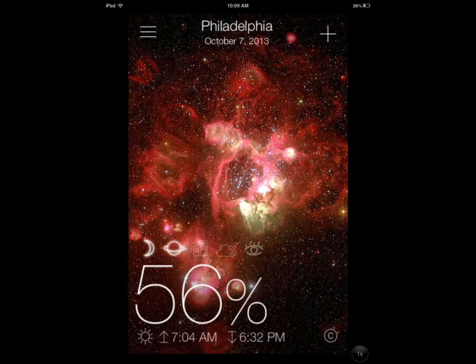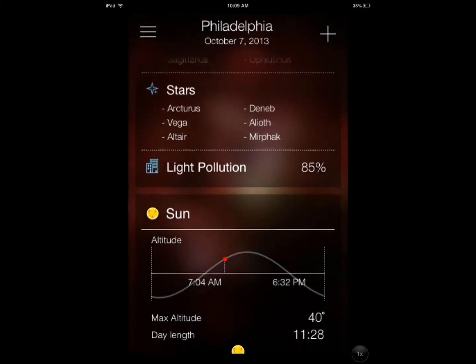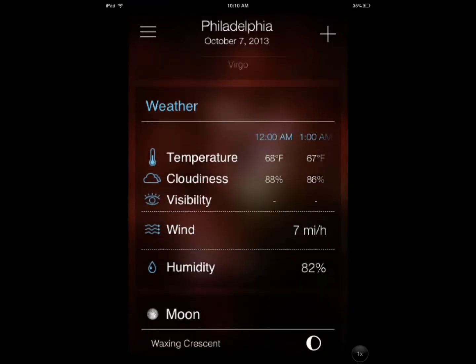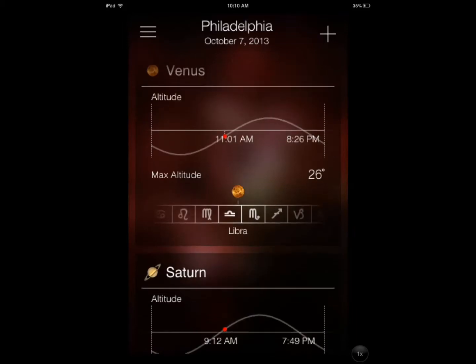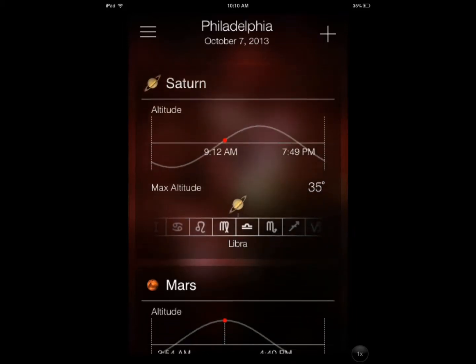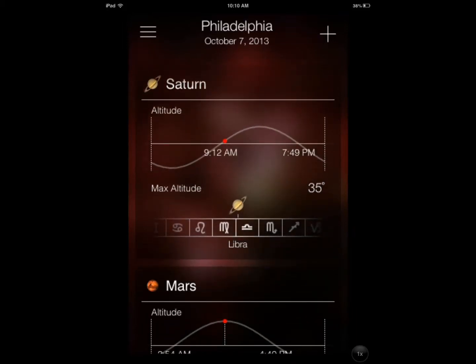Once you have that set up, you drag down and you can see different information. You can also move to the right or left to change the information that you're seeing — things like the altitude and max altitude.